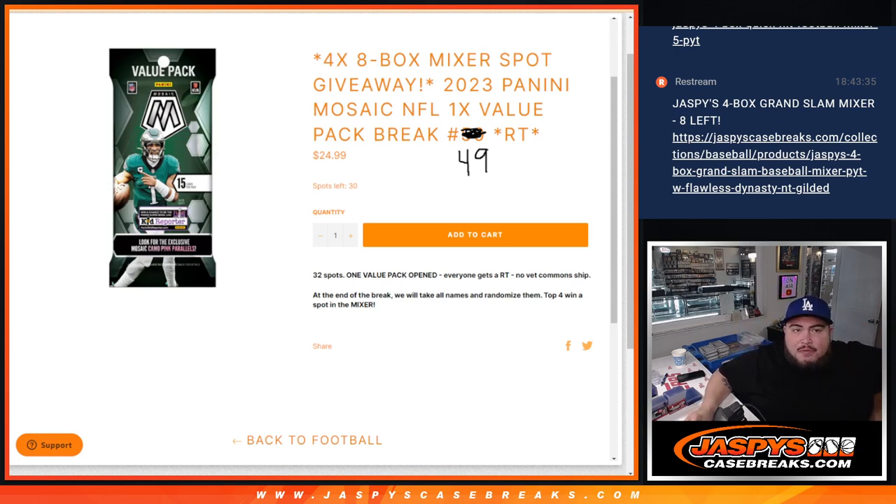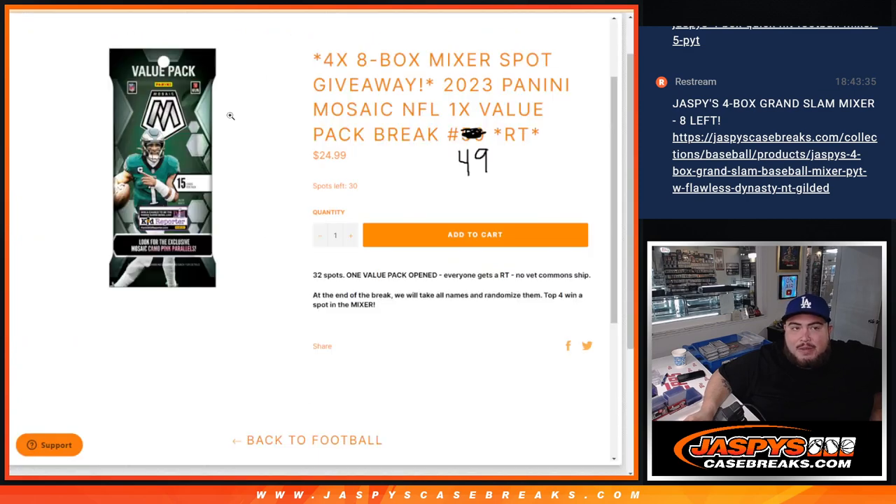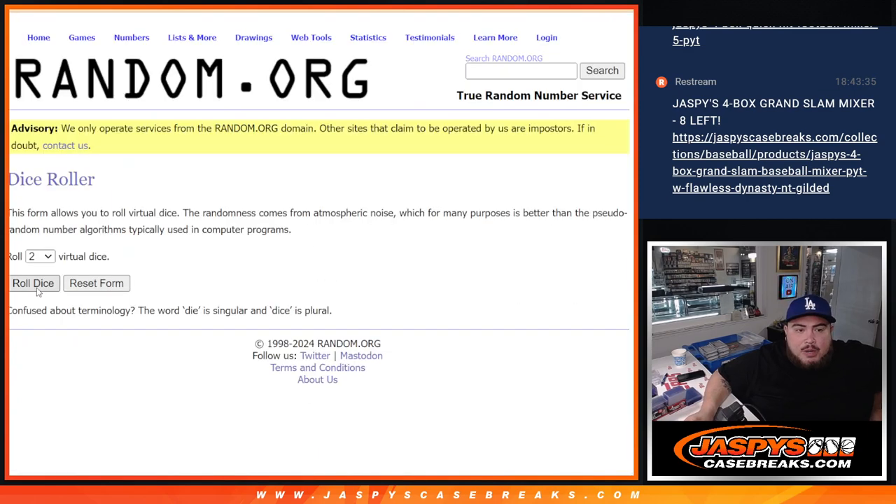Pretty simple like normal fillers — we'll do the break first, randomize customer names and teams, distribute the hits out of the pack. Then at the end we'll take the customer names that originally bought in with a new dice roll, randomize them, and the top four names get into the mixer.